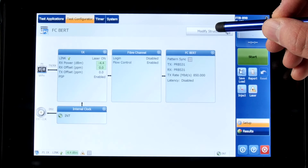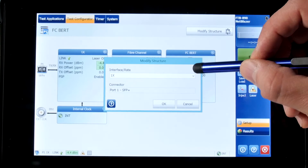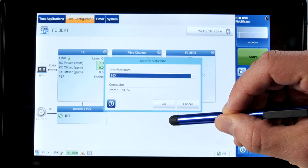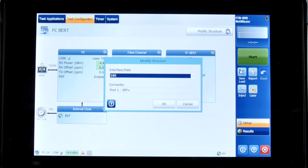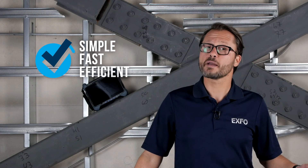The fiber channel test process is very simple. First, you choose the Modify Structure button, select the interface rate that you want to test at — in this example, I'm choosing 16x — and now we can easily run the test. Simple, fast, efficient, all on the same tester.